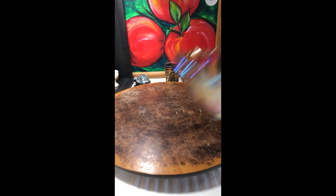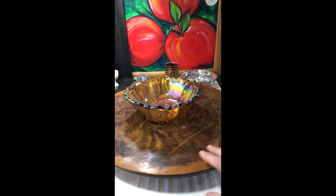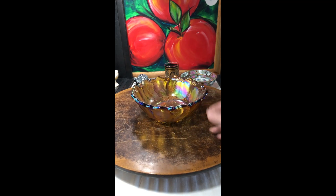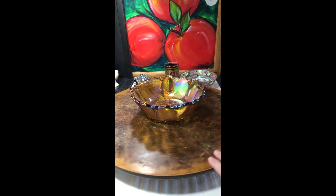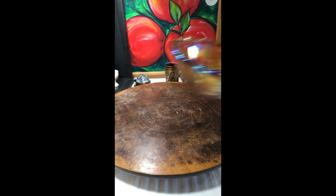A piece of carnival glass that I found — oh my gosh, you can just see how the light hits this. It's beautiful. Like setting this in a kitchen with a huge window and just putting your fruit in it would be gorgeous. So this is definitely going in my shop sale.